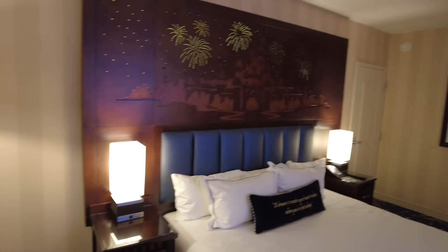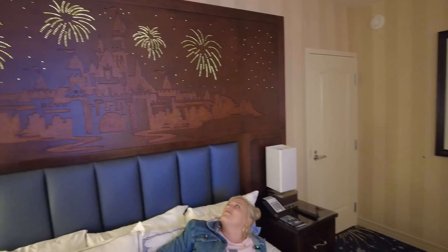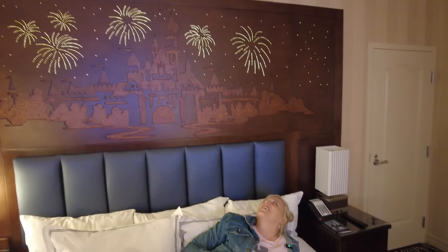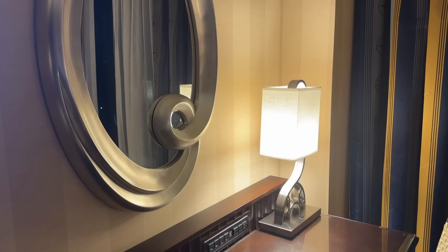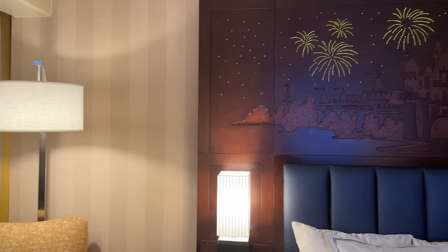What are your thoughts on the room? I love it — this is an awesome, beautiful hotel. While I normally recommend staying at a good neighbor hotel, there's something pretty magical about staying here. After putting in a mobile order, we're on our way to Tangaroa Terrace for dinner before testing our luck at Trader Sam's tonight. I really like the layout of this hotel — it's a horseshoe shape with the pool and dining in the middle, so no tower is super far from the food.